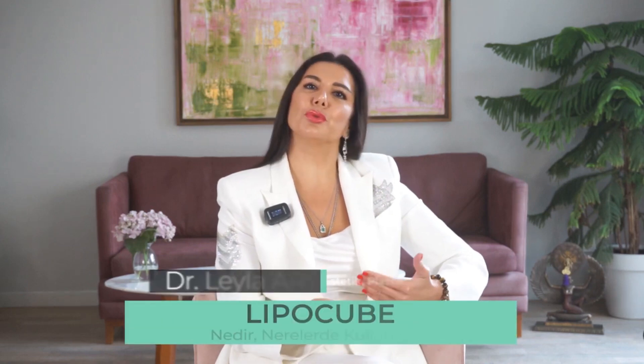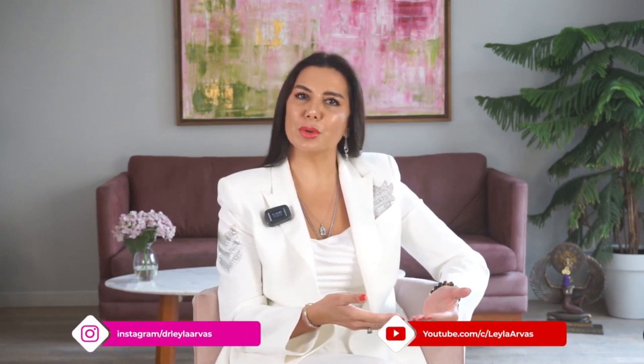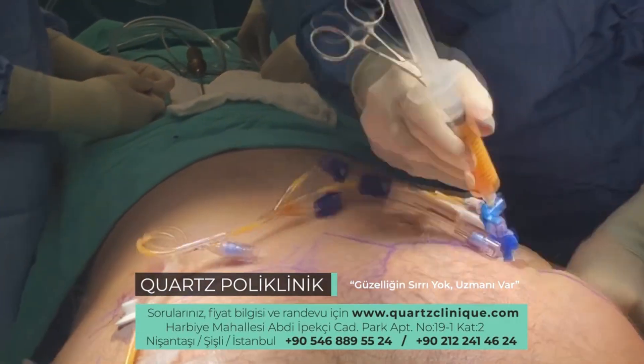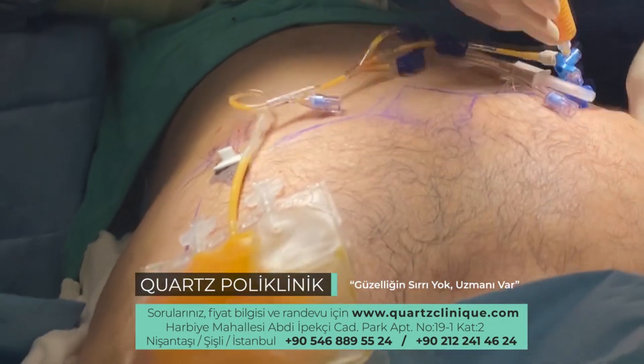The method we use in stem cell technologies, which we call stem cell, is the LipoCube method. Nanofat transfer is the latest technique used in fat injection, combined with technological developments. The fat taken from the excess areas of the body is processed and then transferred to a body area that has lost volume or needs volume.